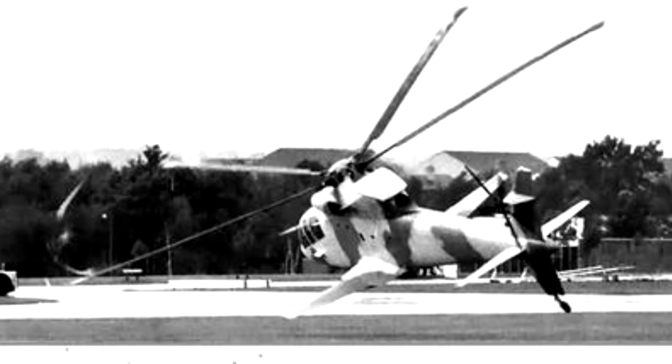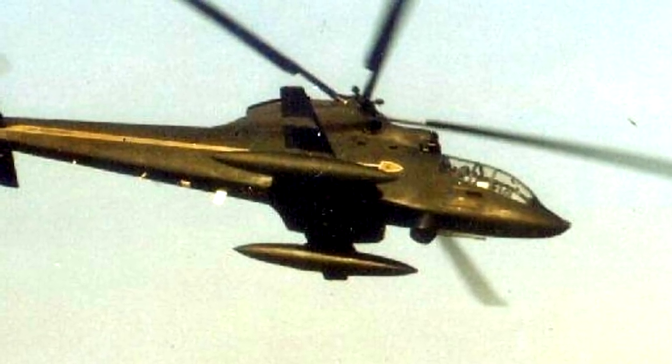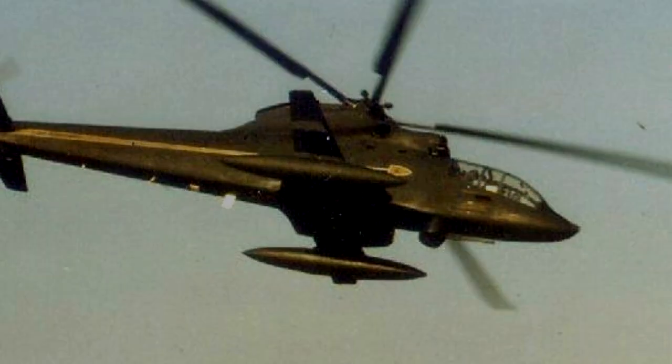And then came the sad end to the S-67 Blackhawk. On the 1st of September, 1974, the craft was performing at the Farnborough Air Show, which takes place at Farnborough Airport, roughly 50 kilometers southwest of London. As the crew was performing a low-level roll maneuver, they misjudged their pitch, and this caused the nose to drop below the horizon. They attempted to recover from their inverted position by performing a split S maneuver, but they were too close to the ground. They couldn't recover, and the helicopter struck the ground at level altitude and immediately burst into flame. Sikorsky test pilot Stu Craig died on impact, and test pilot Kurt Cannon died nine days after the accident due to his injuries.